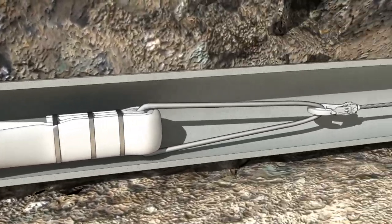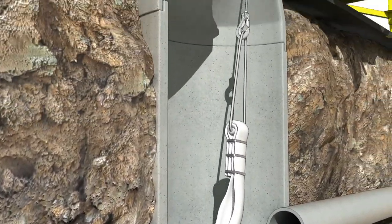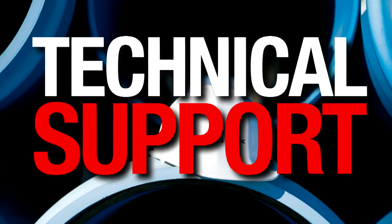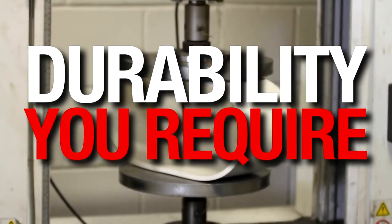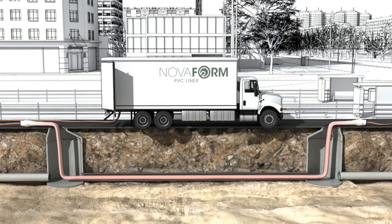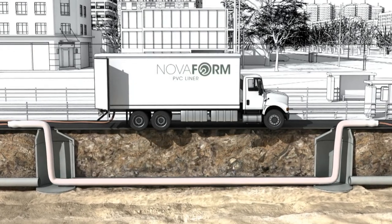No company has a stronger reputation for satisfying customers and standing behind the products that they sell, with engineering expertise and in-field technical support available across North America. Novaform PVC Liner — the consistency you need, the durability you require, the peace of mind and support you want. No matter how you look at it, Novaform PVC Liner is the pipe that fits.